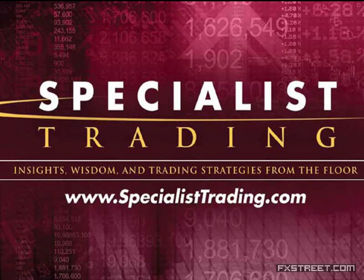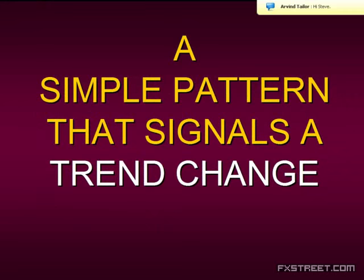Today I want to leave you with a really great technique. This is a simple pattern that signals a trend change. It's so simple you can start using it as early as today or tomorrow if you'd like. But I always teach my students to paper trade so that you fully understand this. I'll explain in detail, show you some old charts, and show you some very current charts today, so you can easily start spotting this pattern.